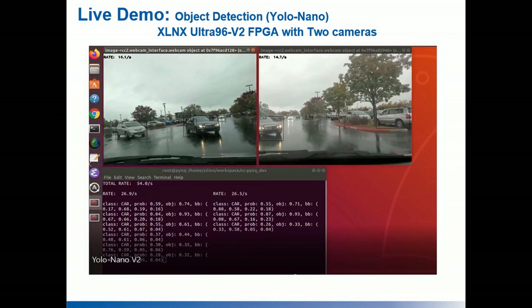Edge AI Builder also demonstrates object detection using YOLO Nano with two independent cameras running at 30-plus frames per second, deployed on a small Ultra96 V2 board.